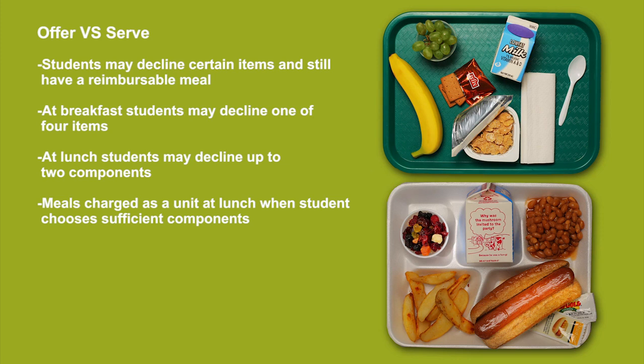Now, click on OVS at breakfast or lunch to learn more about that specific meal.